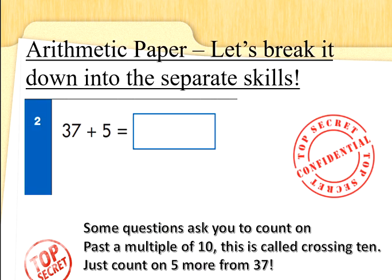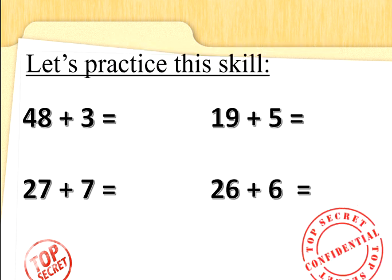Sometimes questions ask you to count on past a multiple of 10 — this is called crossing 10. Just count on 5 more from 37. We can do this one, Special Agents: 37 add 5, 5 fingers up, let's keep counting from 37. 37 in your head: 38, 39, 40, 41, 42. Well done. Let's practice these skills together. What's 48 add 3 more? 48 — did you get 51? 48 is the biggest number, add 3: 51. Well done.